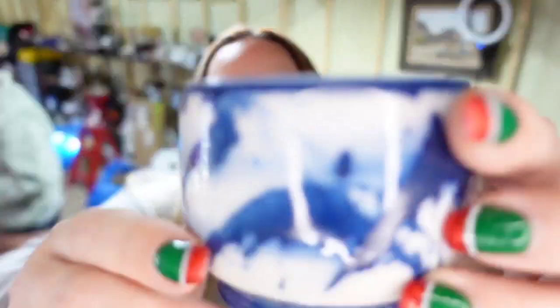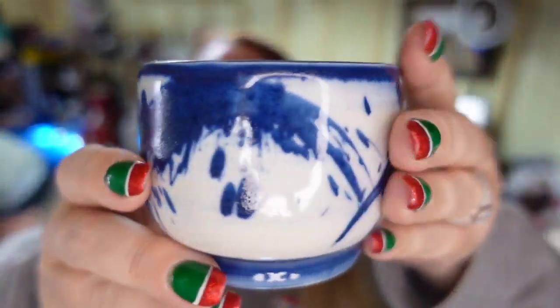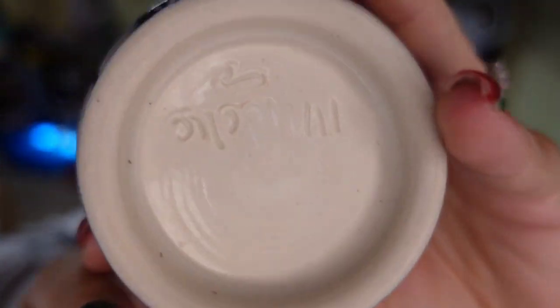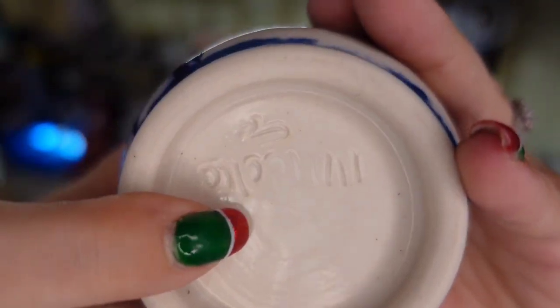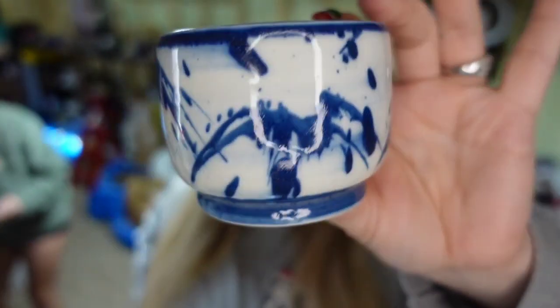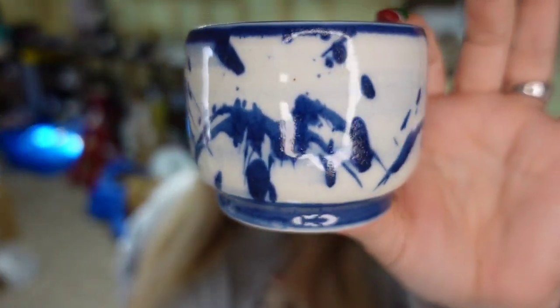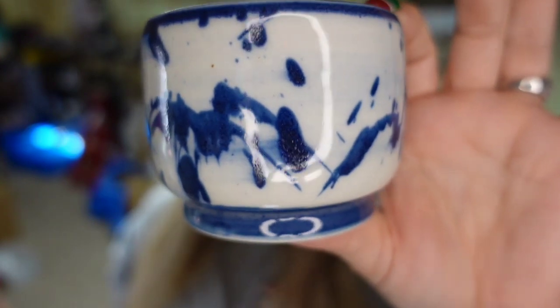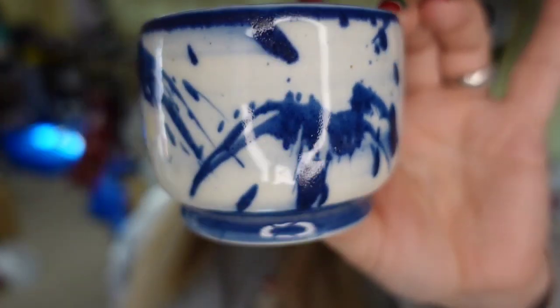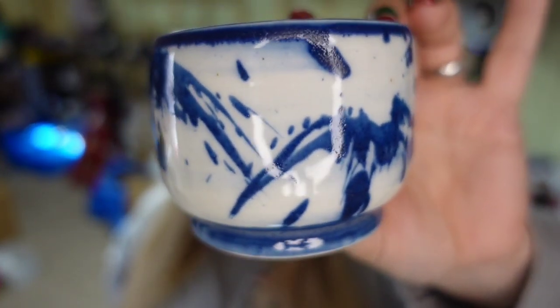Up next is this teeny tiny Louis Mideke piece. Louis Mideke didn't do a ton of cobalt blue, so I did price up on my cobalt blue. You can see it is signed Mideke, and this little cup — or it could be a pot or a planter — sold for $77.83. I paid about $8, so it's actually about a $60 profit, and it took about six to eight months to sell.